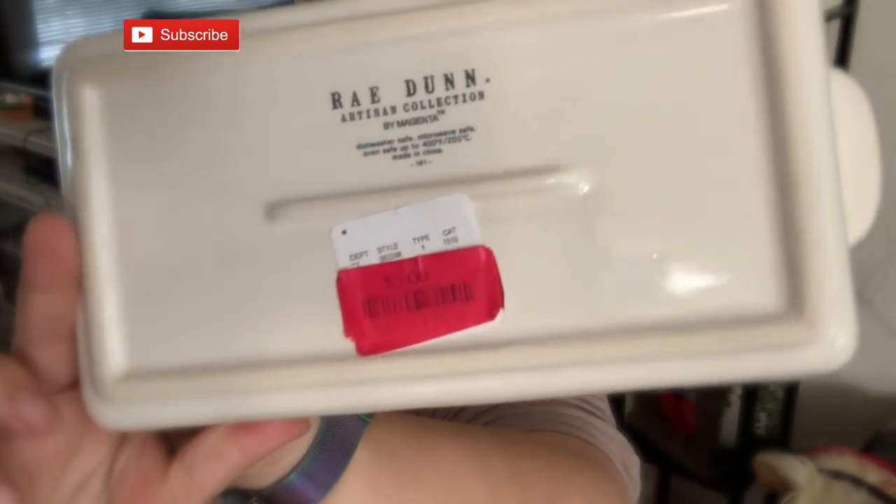I got this one on clearance for $3 from HomeGoods. $3! Why wouldn't it have been bought before me? I would have paid full price.